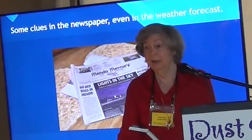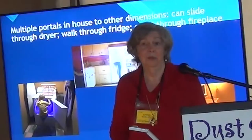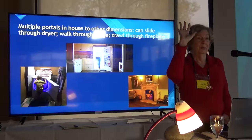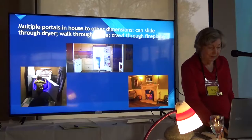One of the most fun things — and things kids particularly love — are the portals to various places outside of the house. You can slide through the dryer in the laundry room and find yourself in a new environment, walk through the refrigerator and find yourself in a different place, or crawl through the fireplace. These are portals to other dimensions.